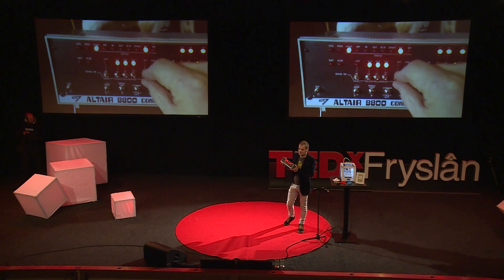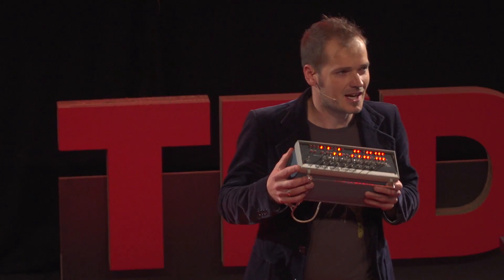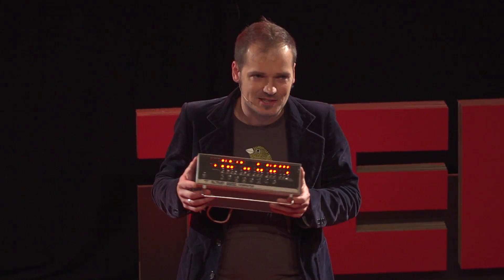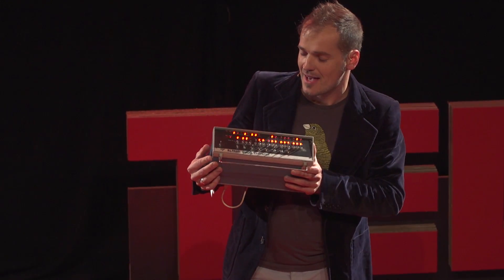My name is Rick, and I brought something. This is the Altair 8800. It's actually the first home computer, and I built it myself.